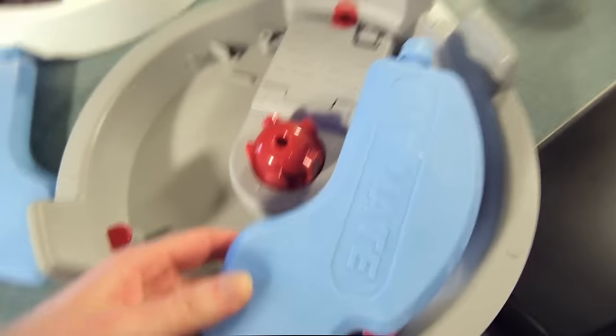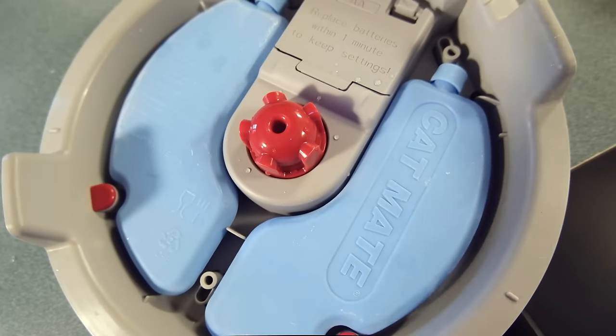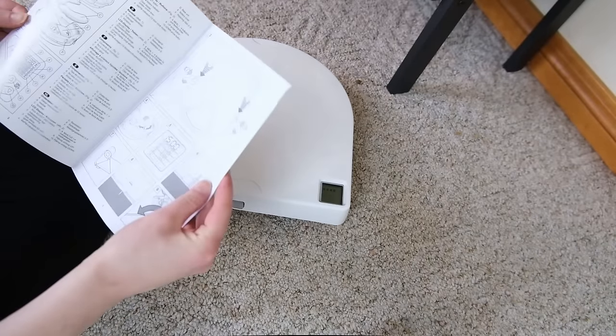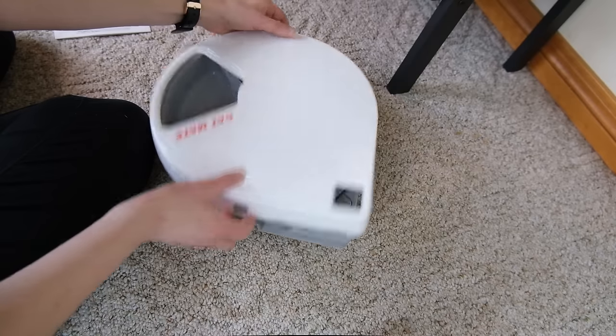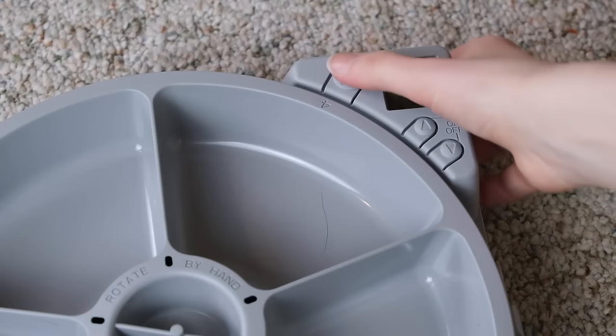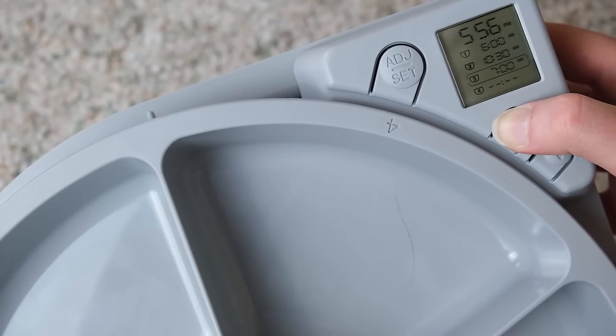Dry food really is not the best choice for cats, so the flexibility here is really valuable. One big benefit of the Catmate C500 in particular is that it has ice packs built in, so you can keep wet food fresh for up to two days depending on conditions — a really cool feature that sets it apart from the vast majority of automatic feeders. It's programmable with up to four feeding times per day using a simple display and buttons.